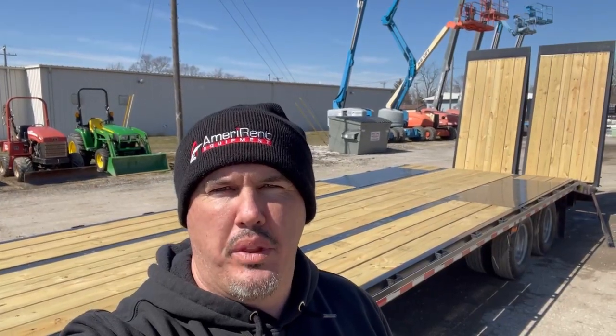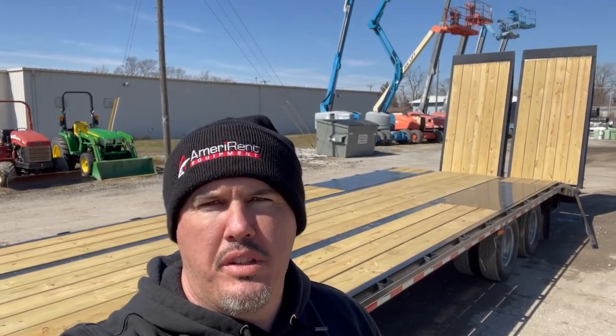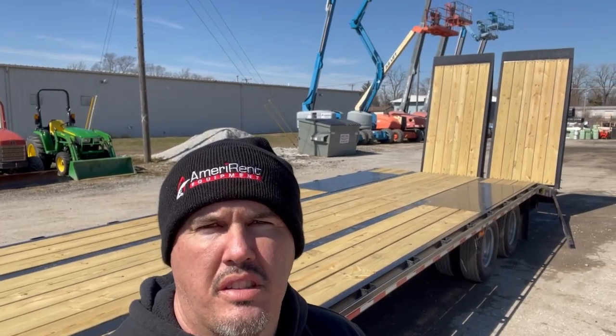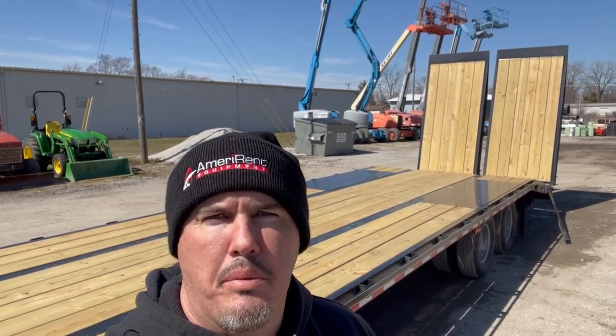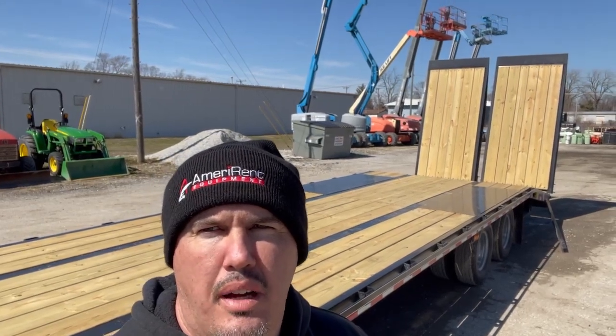There you go guys — this is Ben with Ameren Equipment. I appreciate you guys taking the time to watch my video today. Please subscribe to my channel for future videos on equipment. Thanks for doing business here, and I appreciate the subscriptions. If you have any questions, I'd be more than happy to answer them for you. Until next time guys, thanks a lot.